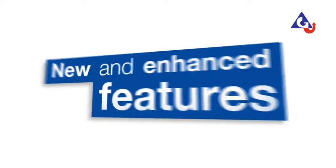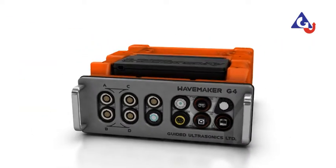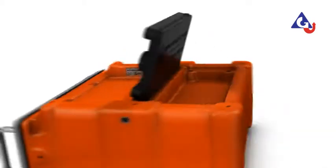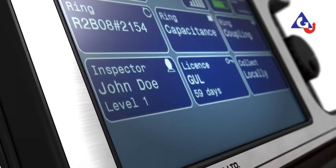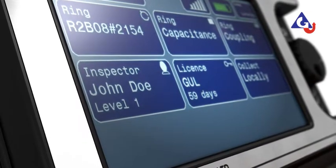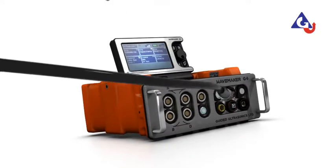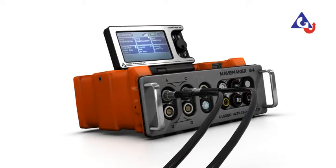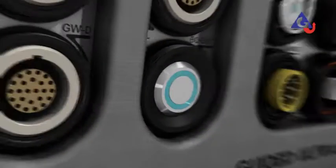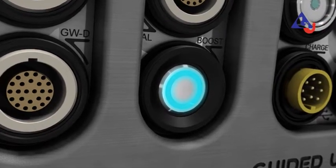A range of new and enhanced features makes the G4 better than ever. The fast new intuitive color touch screen enhances operation of the electronics. The 32-channel system has more memory, more precise GPS and improved self-diagnostics. It also has the capability to drive higher voltage using the boost option.